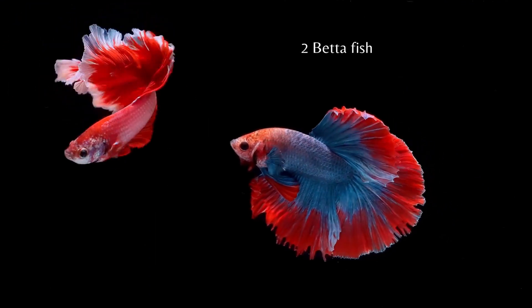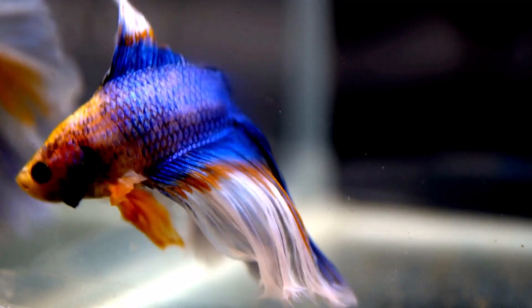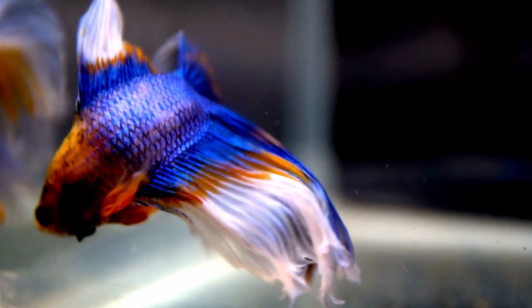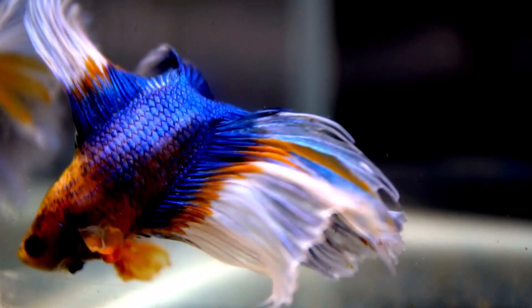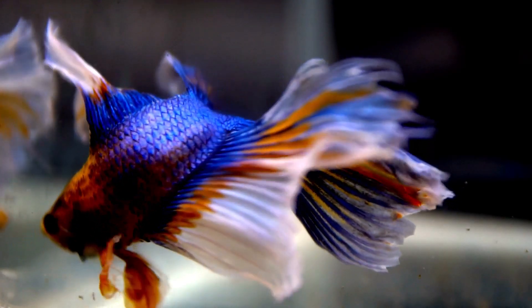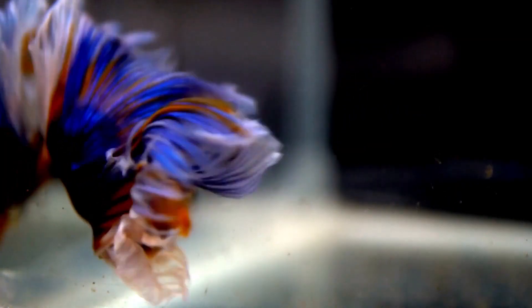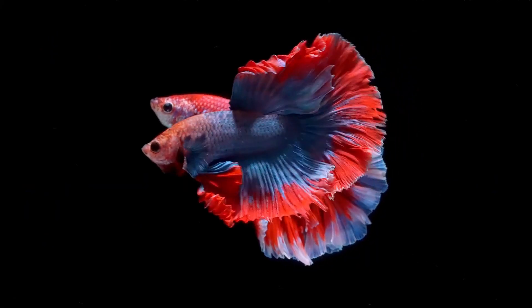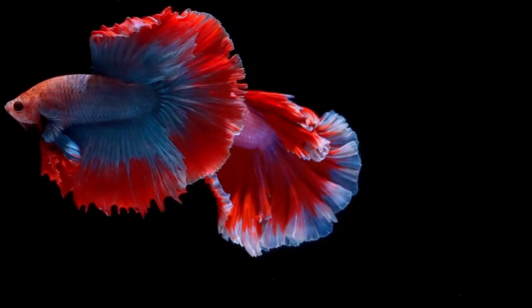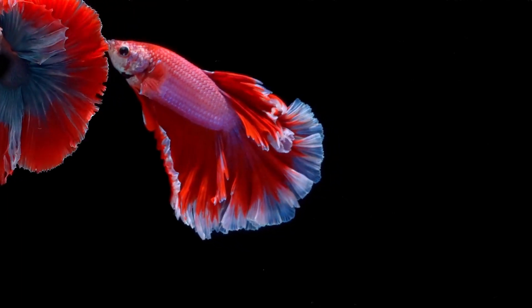Betta Fish, also known as the Siamese Fighting Fish, is another popular freshwater choice for aquariums. They tend to come in a diverse array of beautiful colors, and are easy-going for the most part. Betta Fish are known for their highly territorial and aggressive nature with other fish, particularly males. Being tropical fish, betta should be kept at 78 to 82 degrees Fahrenheit.